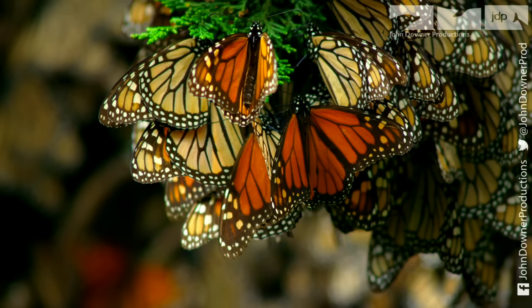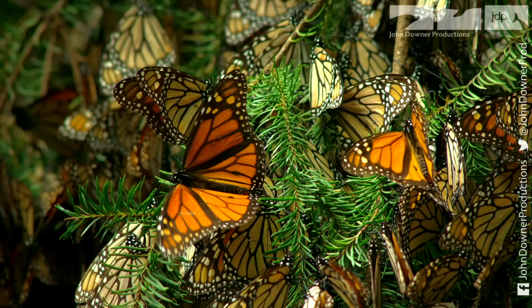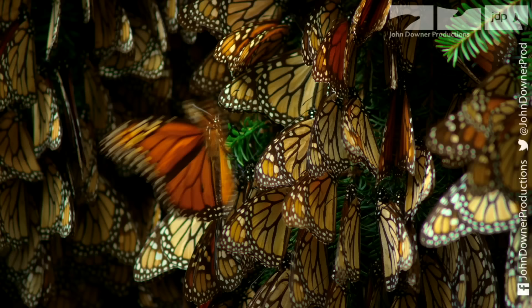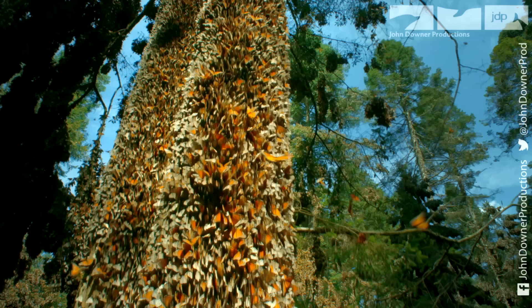But as winter ends, the sun warms their fragile wings. Once they reach a critical 13 degrees Celsius, they start to fly.